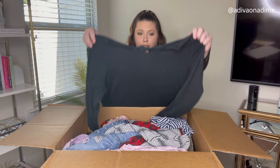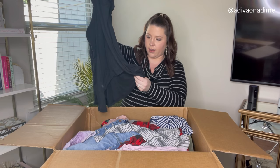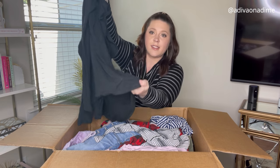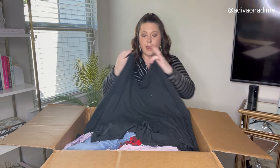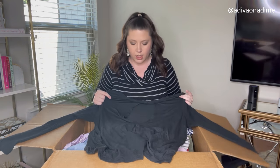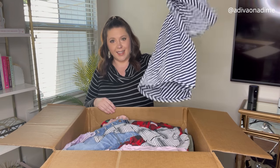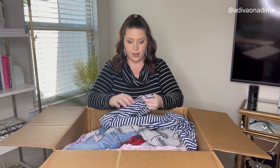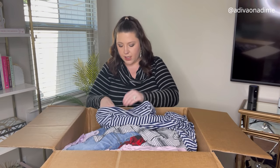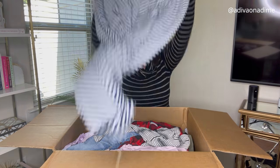This shirt has zero branding — well, the brand is All in Motion. The size tag has been cut out so I'll have to measure it. It's a solid black long sleeve shirt with a cute little cut-out in the back. Next item is a skirt — Old Navy, size small. It's a blue and white maxi skirt, very worn.